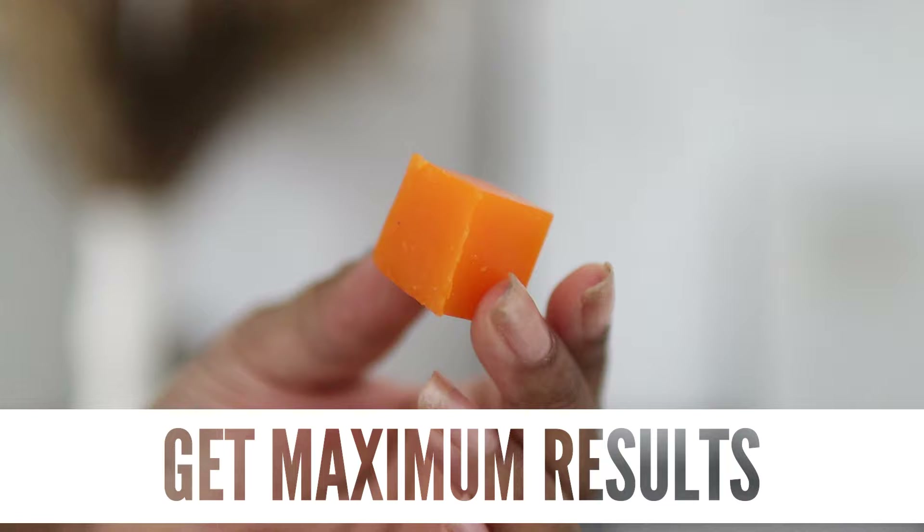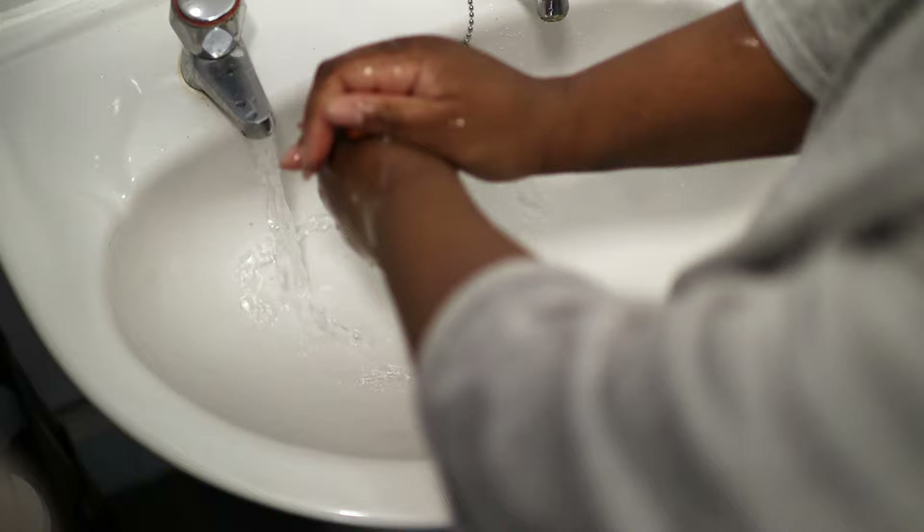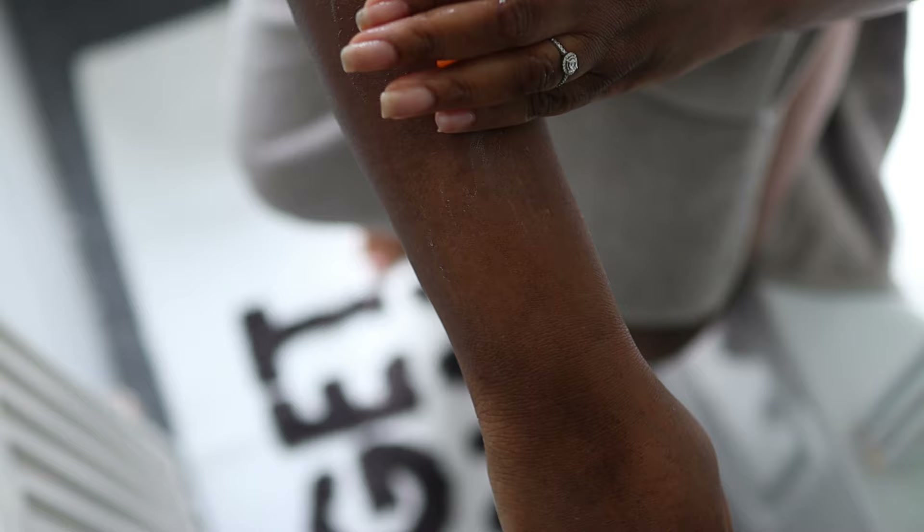You can use this soap twice daily, and to get the best out of your usage, you want to lather it up until it's really thick and creamy. Leave it on for around three to five minutes on your desired area. This could be your hands, your arms, your legs, your feet, or your whole body. You can use this before your shower or during your shower.